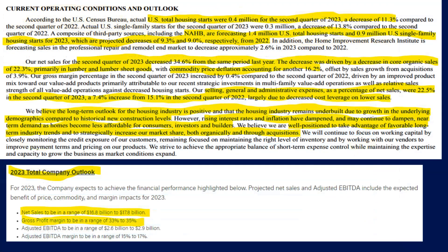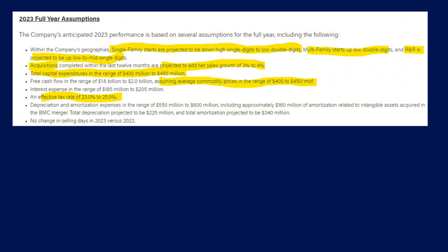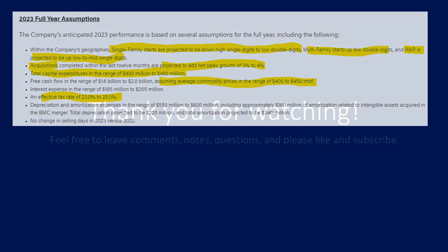Wrapping up the quarter two results, we can see the company's outlook. It points out an expected decline in housing starts by 9%, and commodity deflation by 16%. The counterpoint being its long-term outlook for housing is positive and it believes the housing industry is underbuilt. In terms of figures, it's expecting year-end revenue between $17 and $18 billion with gross profit margin between 33 and 35%. Projections are based on assumptions including declines in housing starts, acquisitions adding to overall revenue, capital expenditures between $400 and $450 million, average commodity prices between $400 and $450 MBF, and a tax rate between 23 and 25%. Thank you for watching.